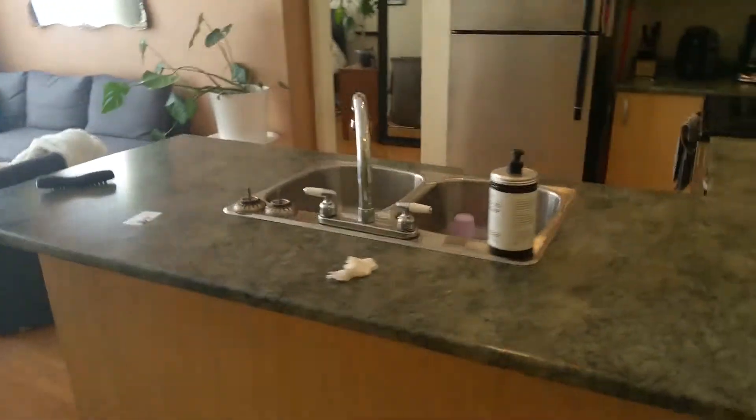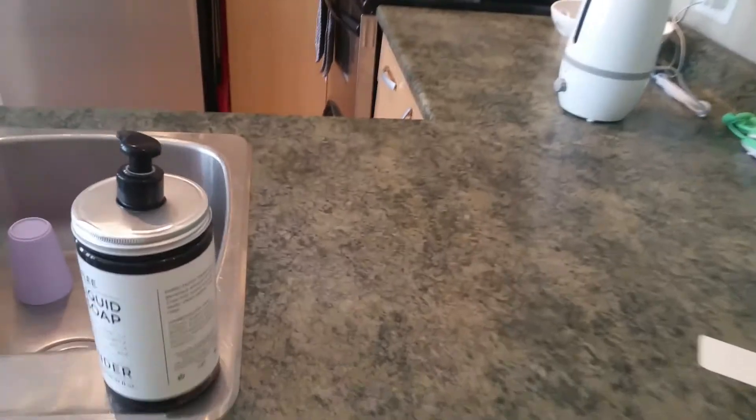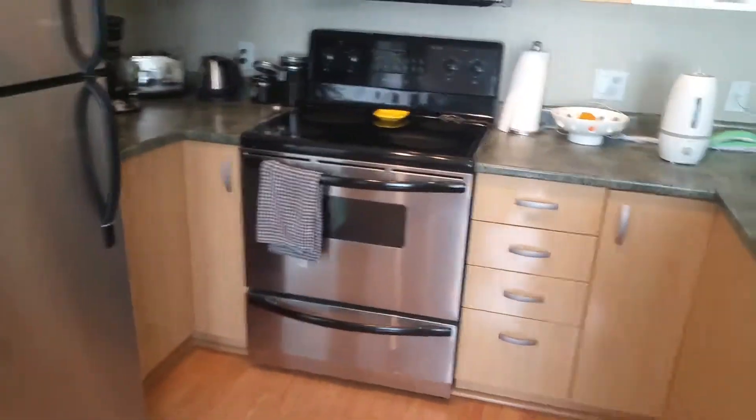This is the kitchen with an island. It's a laminate countertop, double sink, stainless steel appliances, and a dishwasher.